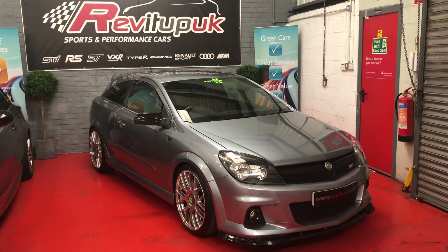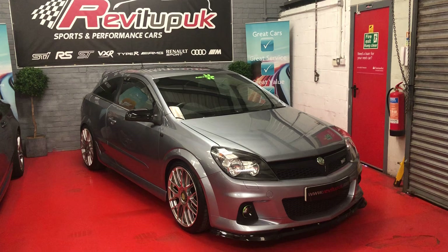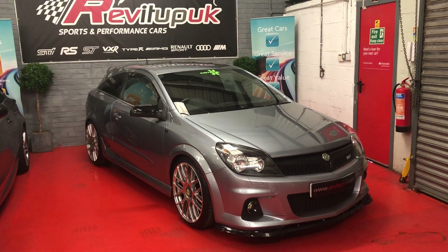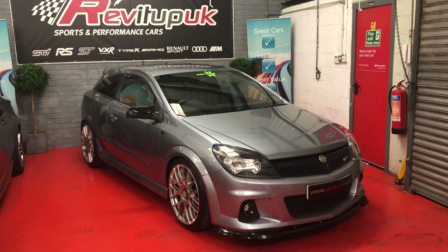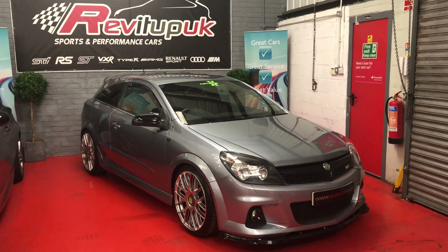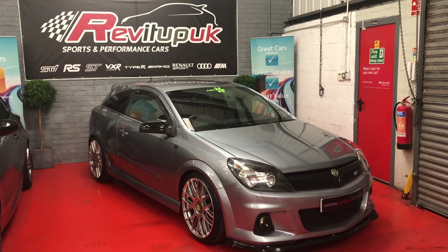The car in question just arriving to start is a Vauxhall Astra Mk5 VXR in the rare silver lightning - like a grey stroke silver metallic. Only 150 were made in this colour, so it's quite a rare colour in this particular vehicle. It's running stage 3 software done by Rapid, who is a very well known tuner in the VXR online and VXR world.